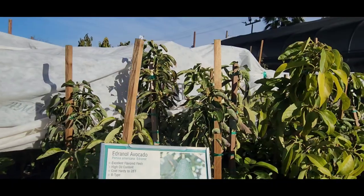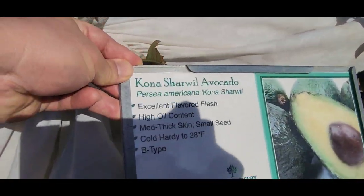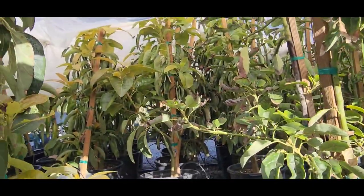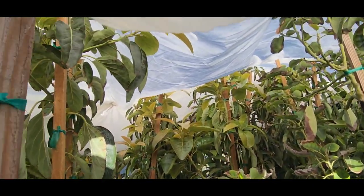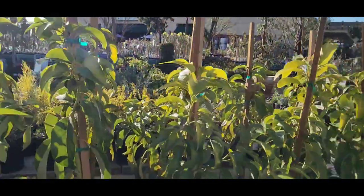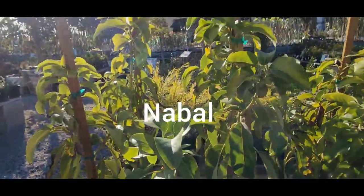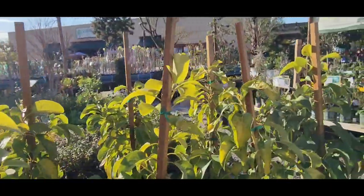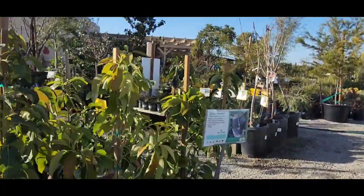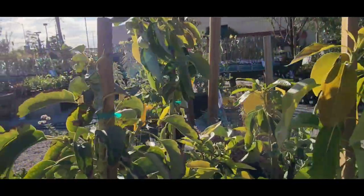They have some nice selections today. Believe it or not, they usually have a lot more varieties than this, but their selection is really not bad right now. And their quality of avocado trees is great as usual. But yeah, sometimes they have even more varieties. Here's a Nabal — now I have a Nabal in my 24-inch box, but it's too heavy to carry down, so I might pick up one today. And here's the Queen — I already have a Queen down in my avocado grove.